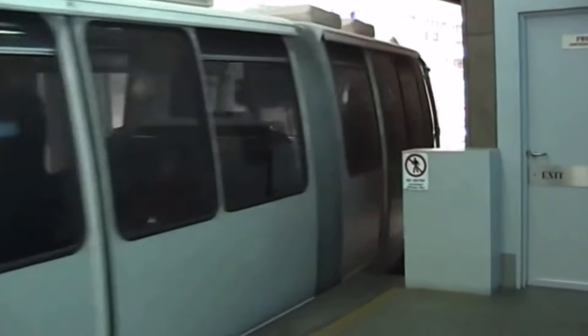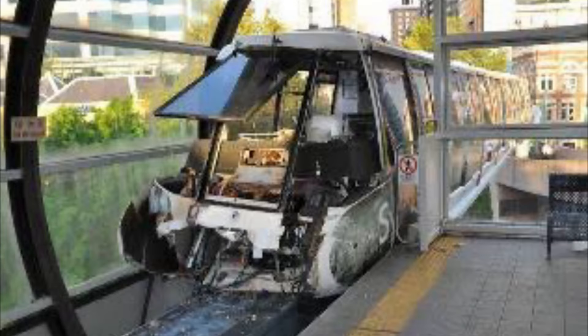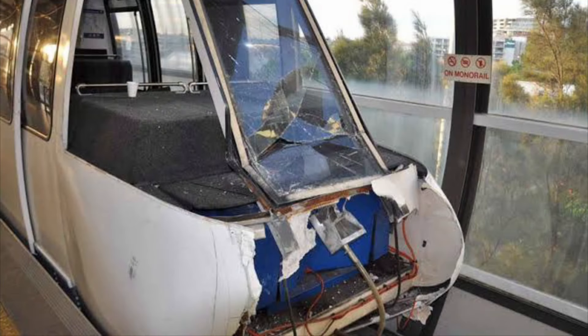A more notable incident from the history of the Sydney Monorail occurred on the 27th of February 2010. At approximately 4pm, two monorail trains collided at Darling Park Station, resulting in the hospitalisation of four people.